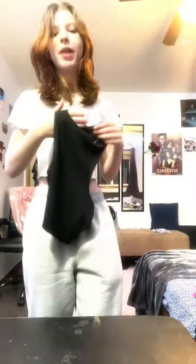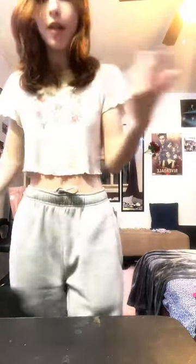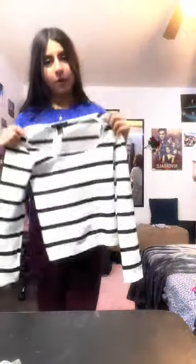Next we have this beautiful turtleneck top from a drip store — I like it and we're keeping this one. Next we have this plain black tank top from Shein, obviously gonna keep it. Next we have this white and black top from Urban Planet — this is so cute but we're discarding it.